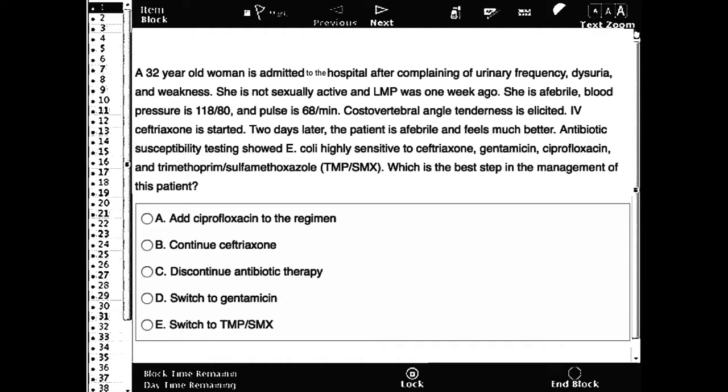A 32-year-old woman is admitted to the hospital after complaining of urinary frequency, dysuria, and weakness. She is not sexually active and her last menstrual period was one week ago. Costovertebral angle tenderness is elicited. IV ceftriaxone is started. Two days later, the patient is afebrile and feels much better.